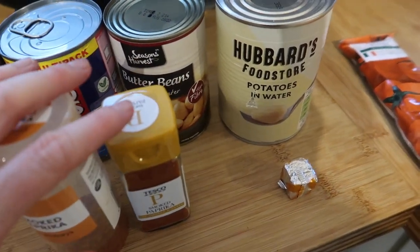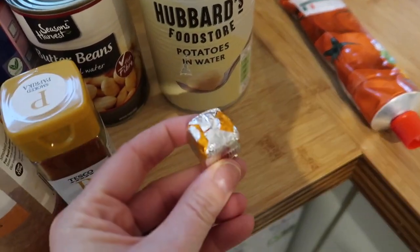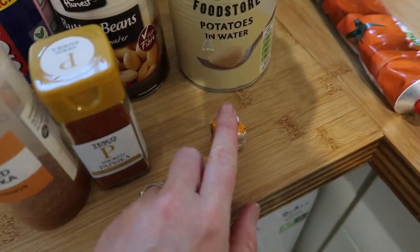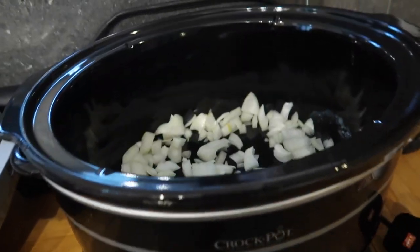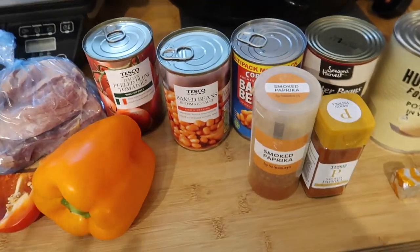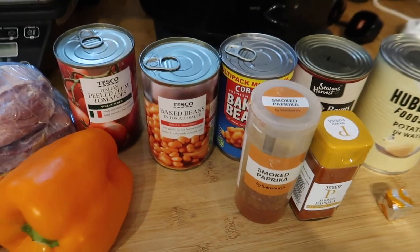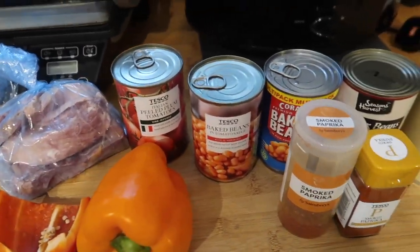I've also got smoked paprika, tomato puree, and chili powder. I needed a beef stock pot but I'm using a chicken stock cube instead. There are two chopped onions already in the slow cooker. I'm just going to throw everything in — the gammon is already cooked, so I'll pop it on low.